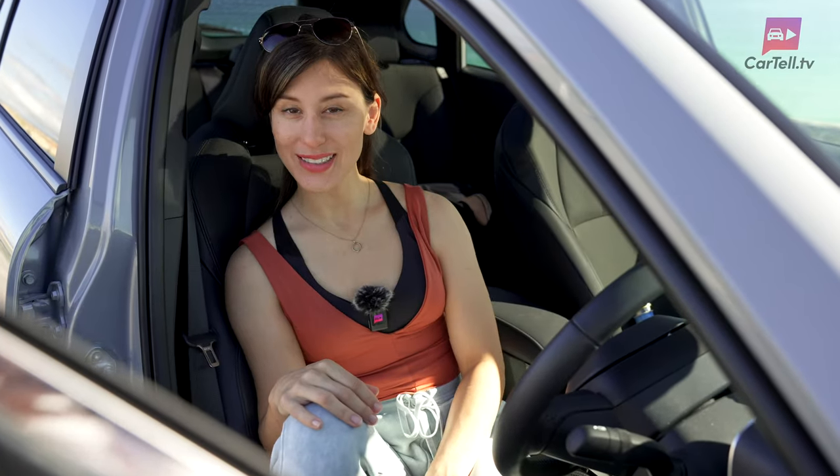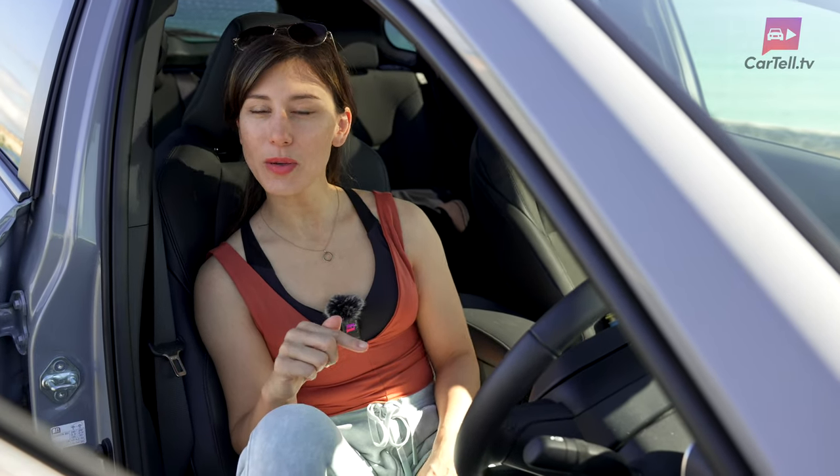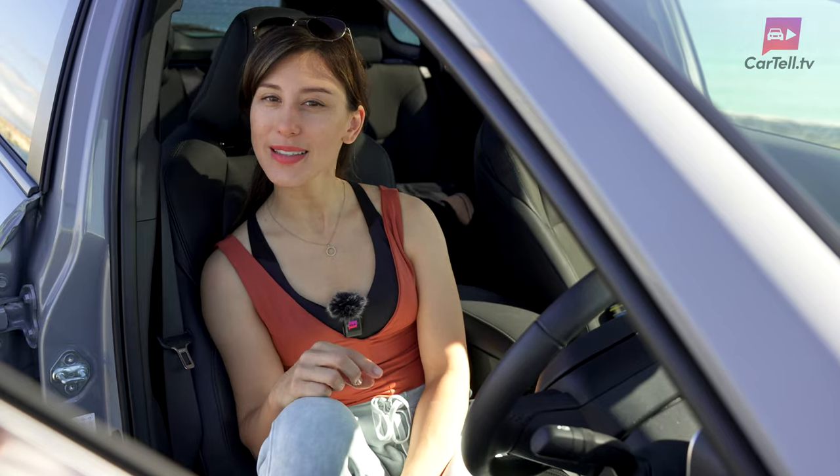Thanks again for watching Cartel TV. What do you think of the new Corolla Cross? I think it's about time. Leave your comments below — we always enjoy going through them, and we'll see you next time.